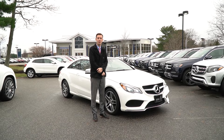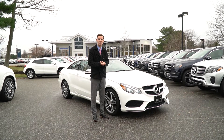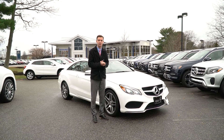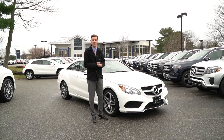Hi Jibyo, Spencer from Prime Mercedes in Scarborough, Maine. Beside me is the 2016 E550 that you inquired about. I understand you're a little ways out from us, so I figured we'd put together a video tour to show you the vehicle in more detail. So let's take a look.